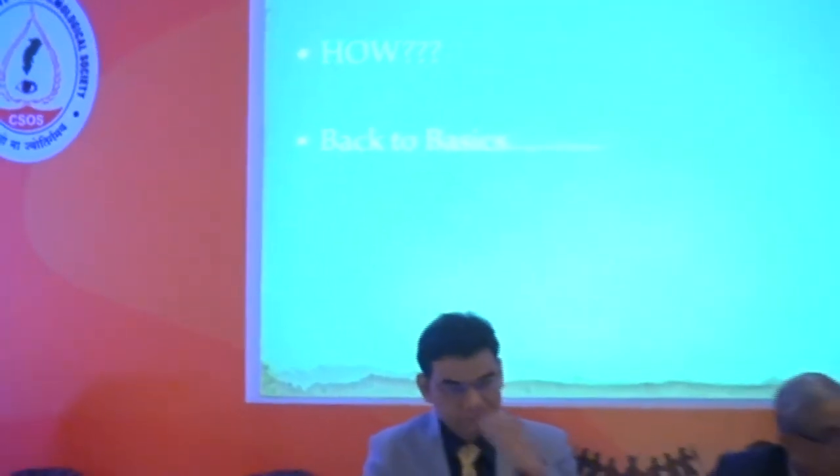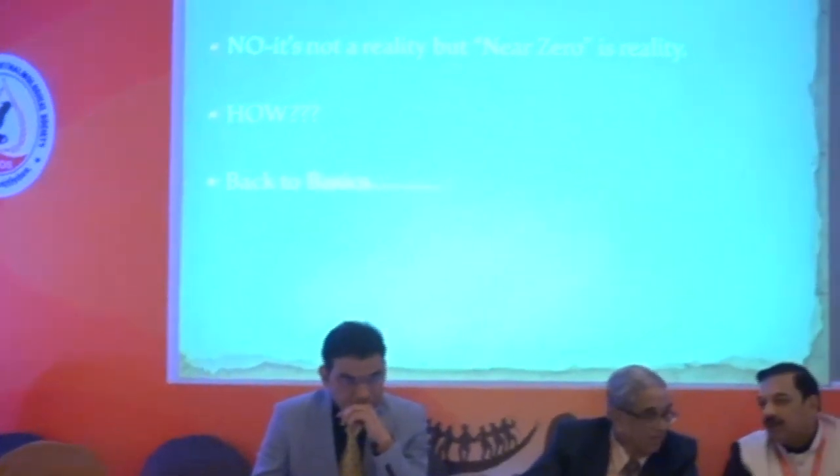Is it possible? Zero is not a possibility, but near zero is definitely a possibility. And how can we achieve it?